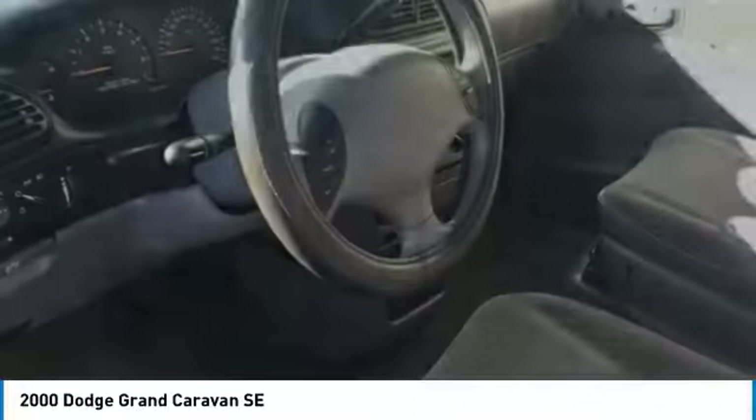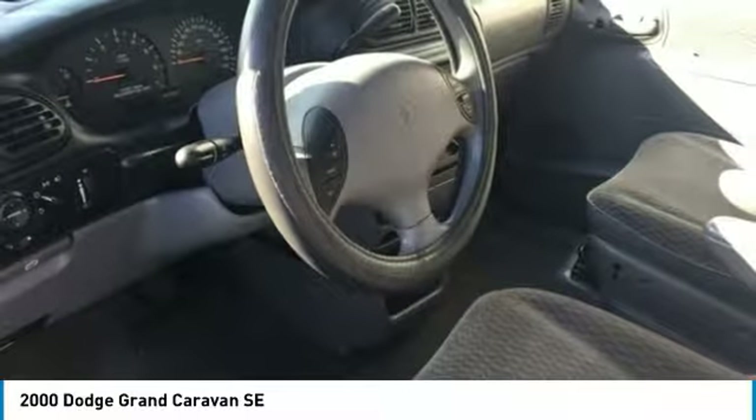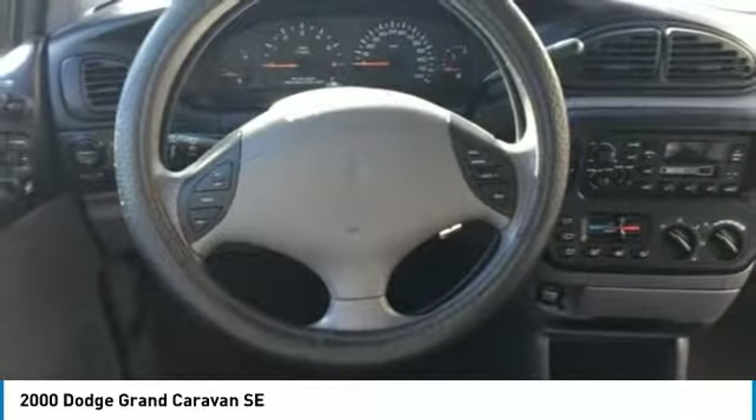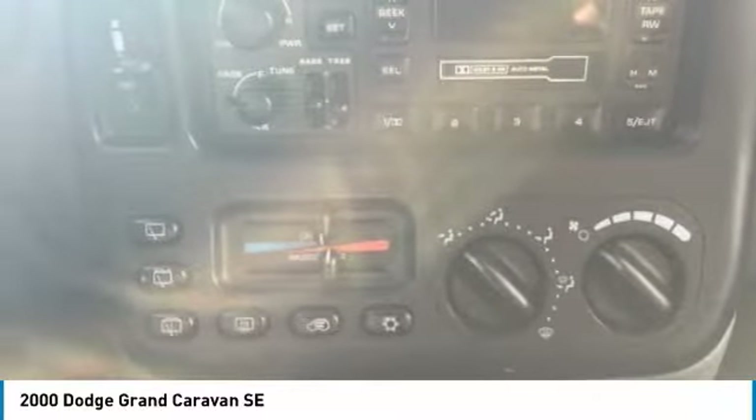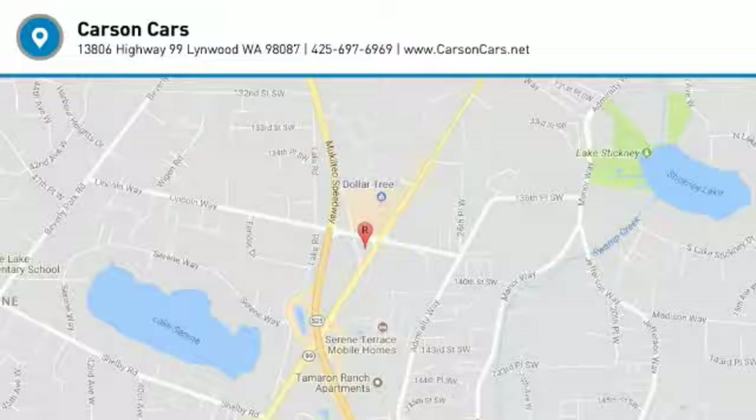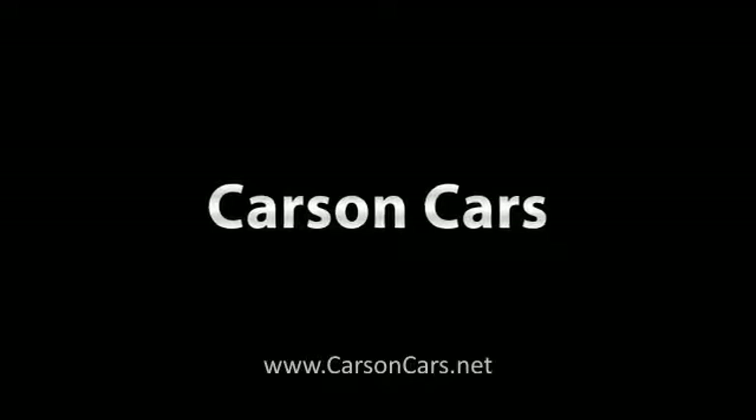This beauty will make even your house keys jealous. Drive it today. The Dodge Grand Caravan.